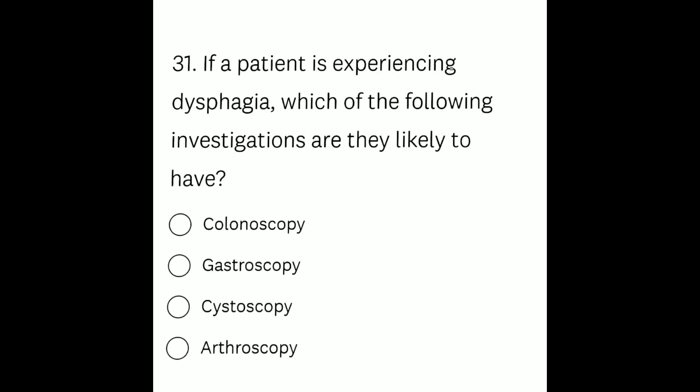Colonoscopy is an exam to detect changes or abnormalities in the large intestine — the colon and the rectum. Cystoscopy is a procedure that allows your doctor to examine the lining of your bladder and the urethra. Arthroscopy is a procedure for diagnosing and treating joint problems. The right option, gastroscopy, is used to look inside the esophagus, stomach, and the first part of the small intestine, also referred to as the upper gastrointestinal endoscopy.